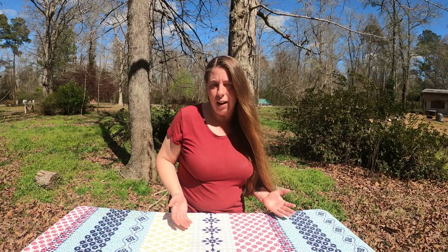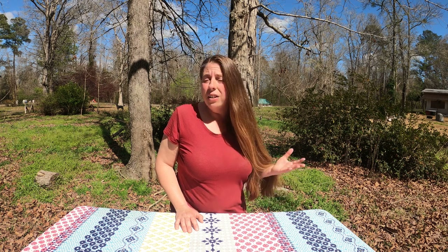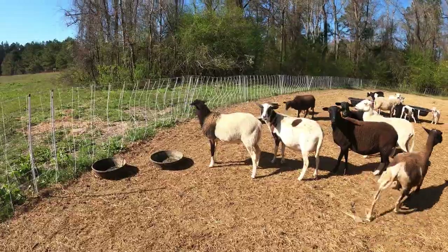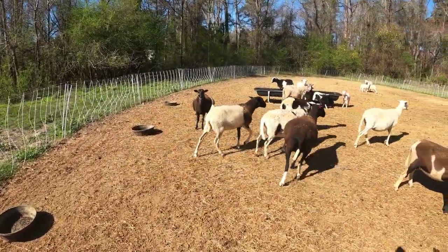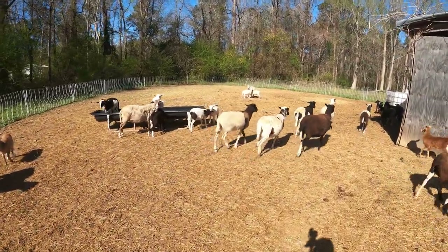Since we sell our lamb by the cut at farmers markets, we have to have it USDA or state inspected. So it's a little bit more difficult to find a qualified butcher to do that, and you're going to end up paying a little bit more than if you were just getting it processed for home use. Prices have gone up in the last year — it used to be between 40 and 50 dollars per lamb, now it's closer to 55 to 60 dollars. But still pretty reasonable, and for us that works out to about a dollar fifty per pound just in the processing cost.